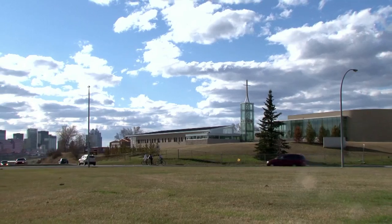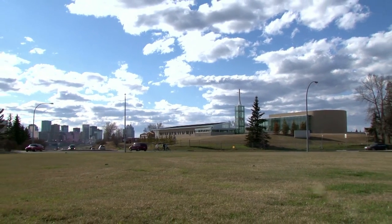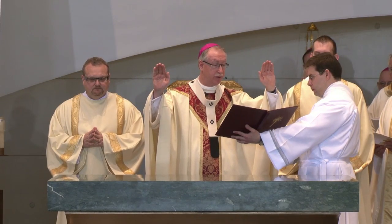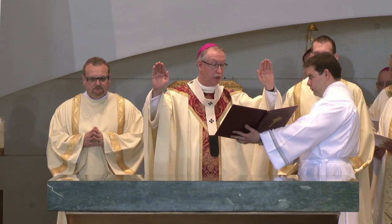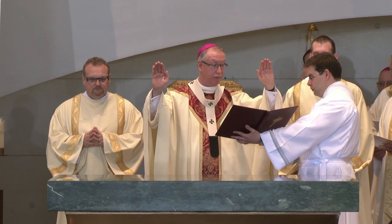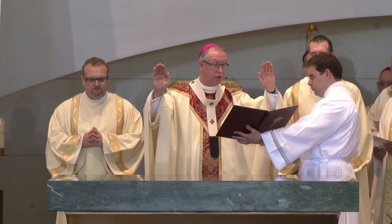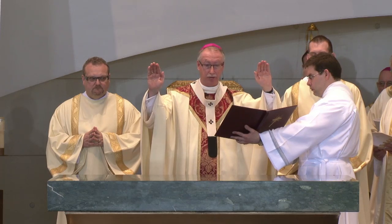The Church is exalted, a city set on a mountain, a beacon to the whole world, bright with the glory of the Lamb, and echoing the prayers of her saints. Lord, send your Spirit from Heaven to make this Church an ever-holy place, and this altar a ready table for the sacrifice of Christ.